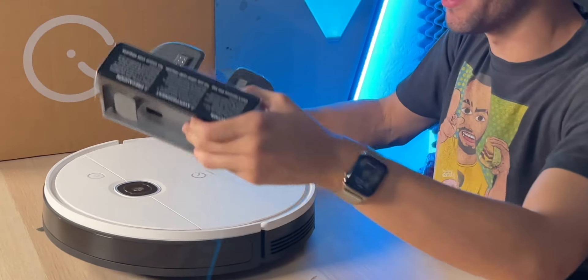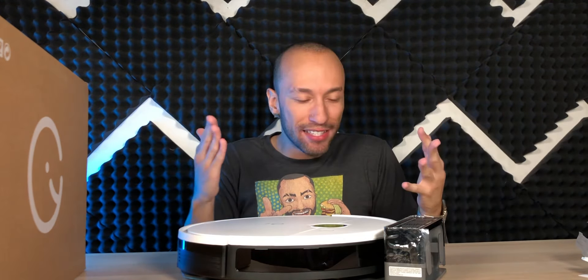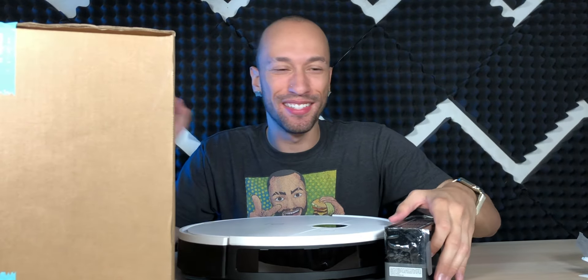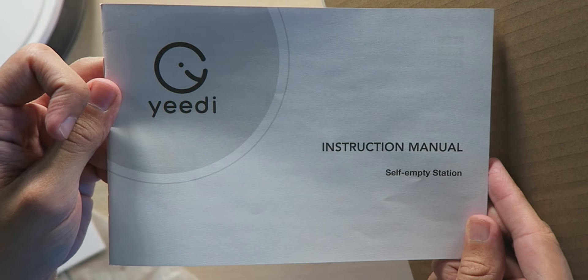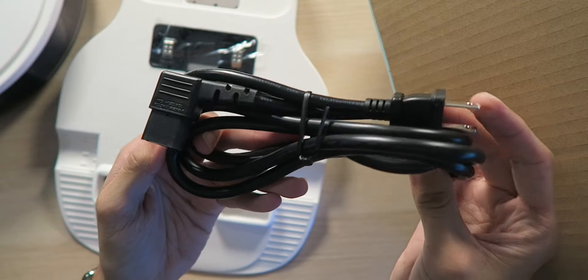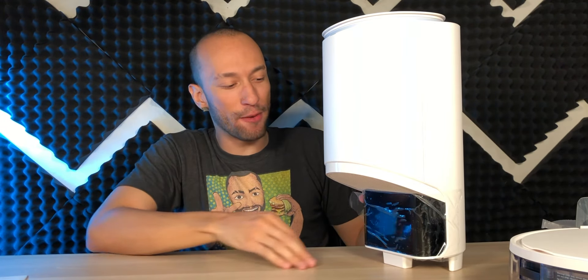The regular base just charges it — that's fine. But I went with the upgrade: the self-emptying base station. What's really cool about this robot vacuum is it's one of the first I've seen where you can upgrade to a self-emptying base station whenever you want. Other vacuums make you buy a whole new unit to get that feature. Inside the self-emptying base box there are instructions, a charging base, a debris collection bag, a translucent plastic piece, power cable, screws, and a screwdriver.